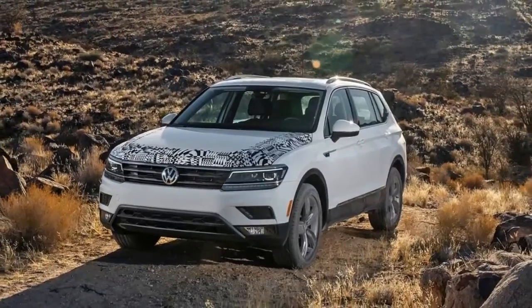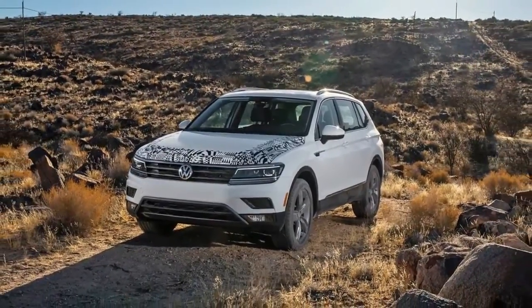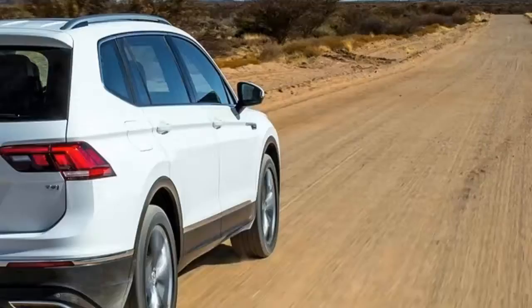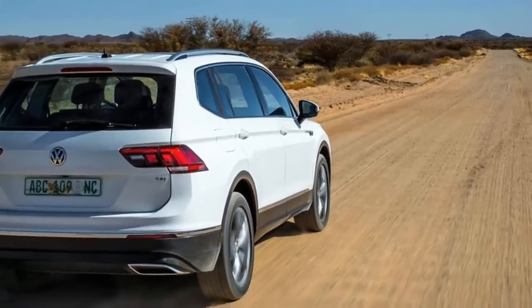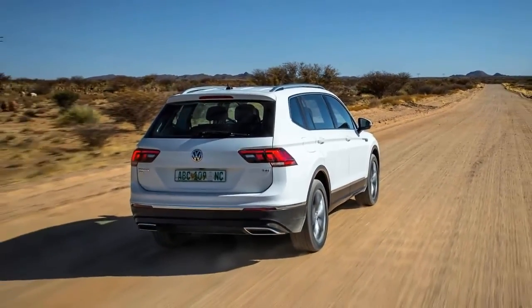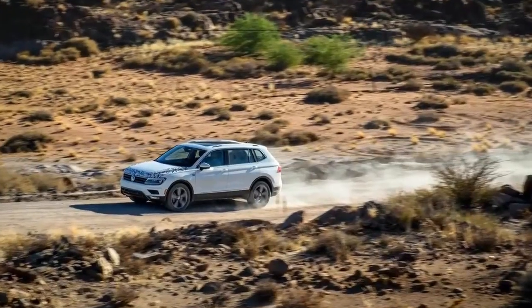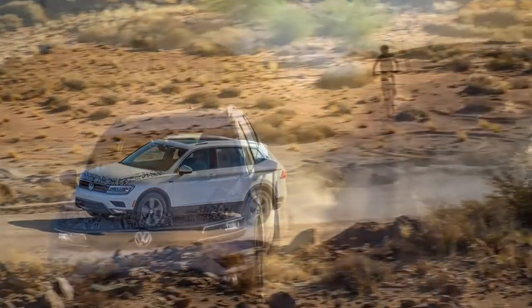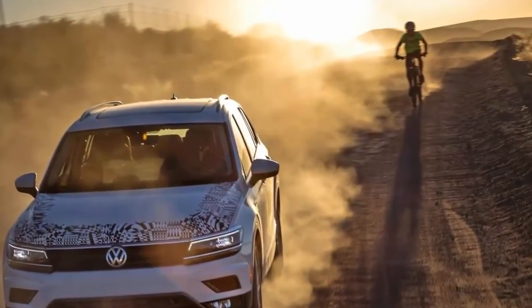it's among the older entries in an ever-growing band of compact SUVs. Nevertheless, voracious is the public's appetite for all such perky two-box vehicles that 2016 is shaping up to be Tiguan's best sales year. Mind you, at 38,063 units through November, it's not exactly keeping Honda and Toyota planners up at night.